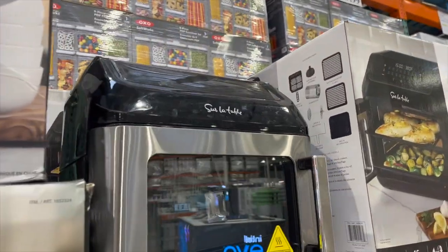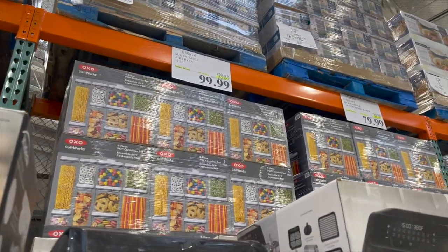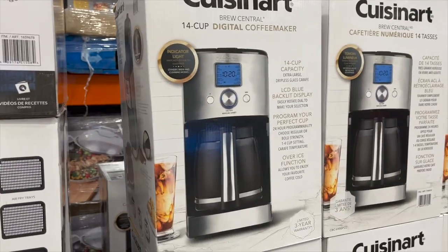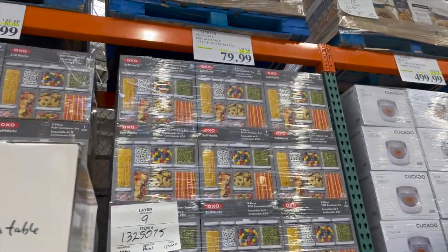Sur La Table — we've talked about this before — the air fryers are $30 off, now $99.99. The Cuisinart digital brew coffee maker is $20 off for $79.99.